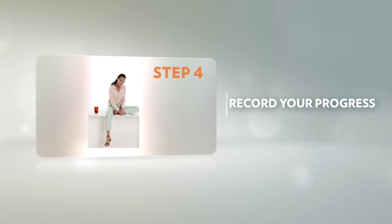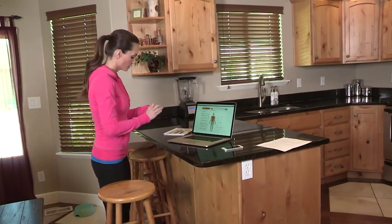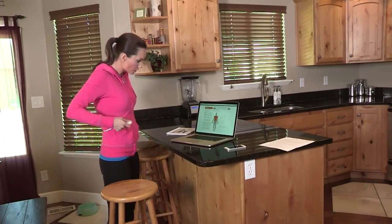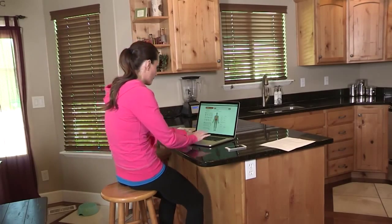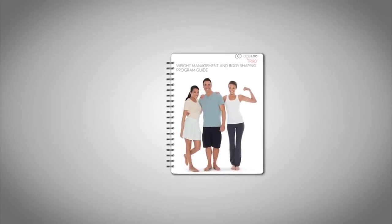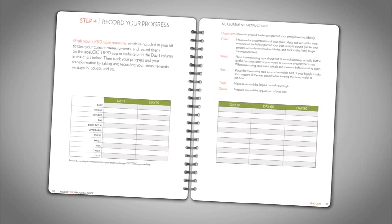Now you are ready to record your progress. Grab your TR90 tape measure, which is included in your kit, to take your current measurements and record them on the app or website. Then track your progress by recording the measurements at days 15, 30, 60, and 90. You should measure the upper arm, the chest, the waist, the hips, the thigh, and the calves. Page 11 of the TR90 program guide will provide details on how to measure these areas.